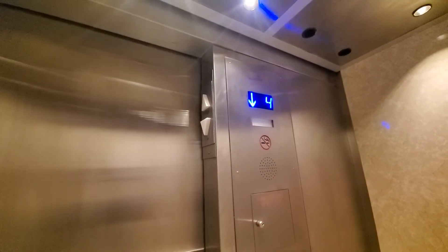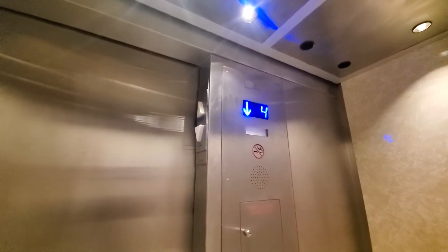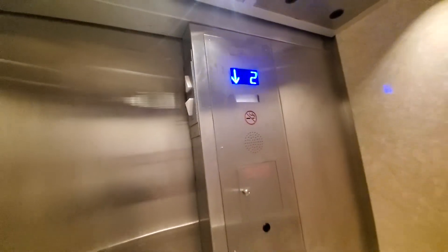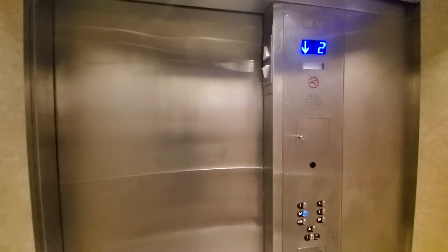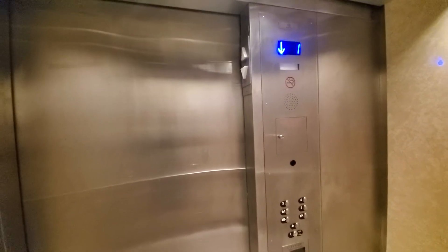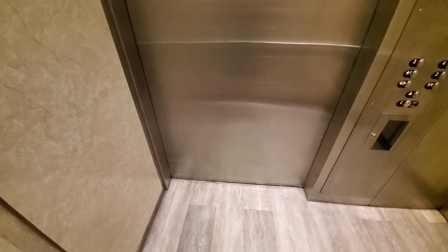Why not? It's just... okay. That's it — the beep. And that's it. Okay.